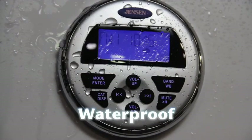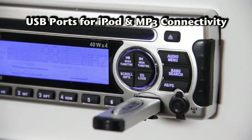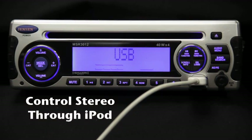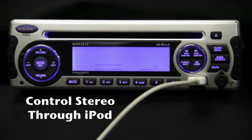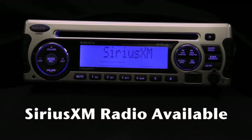We offer waterproof stereos and wired remotes for durability and convenience. We also feature a USB port for your iPod, MP3 player, or jump drive, so you can take your favorite tunes with you out on the water. You can also control the stereo through your iPod or iPhone, and use the USB port to charge your device.